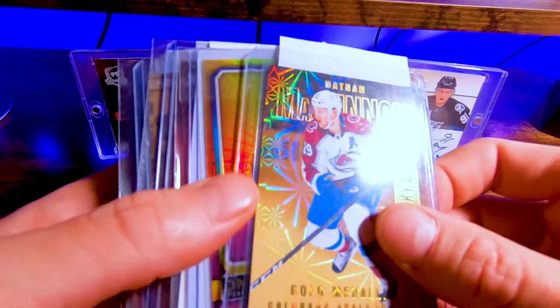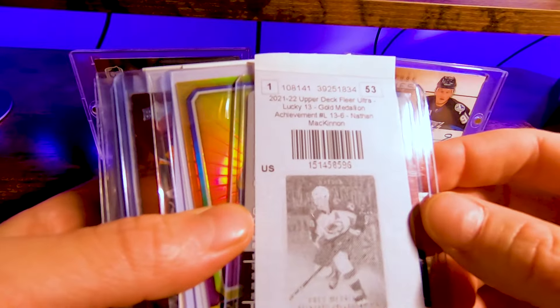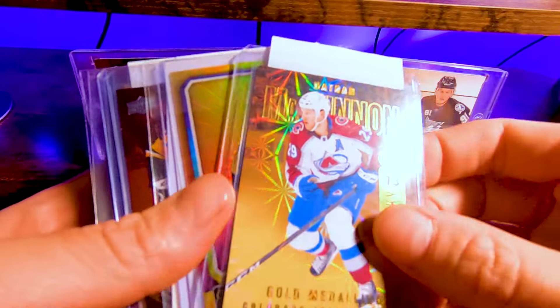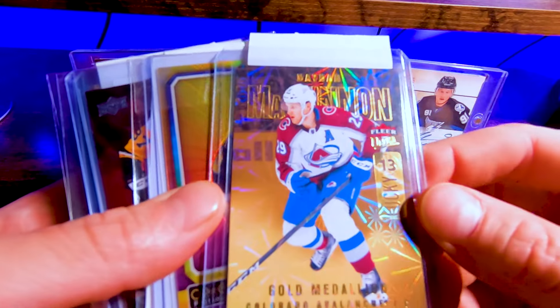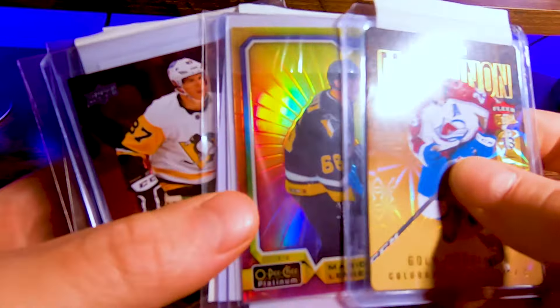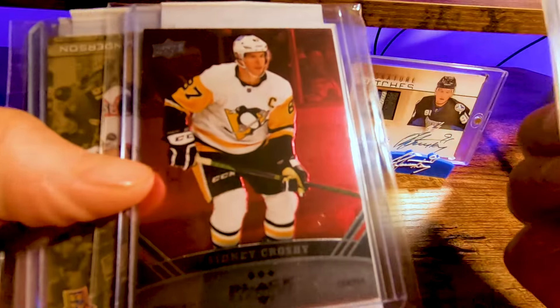Last one — Headman. Okay, let's get into the top loaders — these should be a little more fun. McKinnon again — this is just a PC card. This is the Lucky 13 gold medallion. I still need the silver medallion — there's a gold and silver. That's the die-cut, really nice card. Mario from my buddy Gabe — I'm sure that's the last one I have.